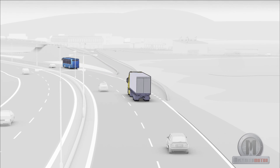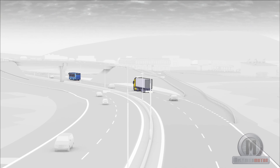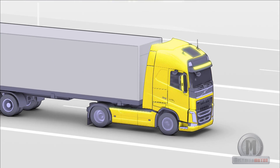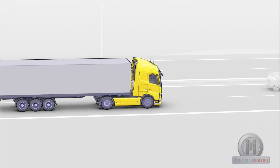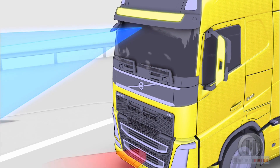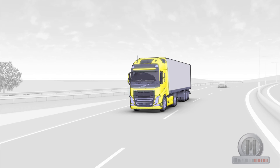Volvo Trucks has developed for the new Volvo FH an advanced system of collision alert with automatic braking. The Swedish brand developed this technology as an answer to the high percentage of collisions due to lack of attention while driving. This technology combines a camera and a radar that work synchronized for identifying and following the trajectory of the preceding vehicles, whether they are stopped or in movement.